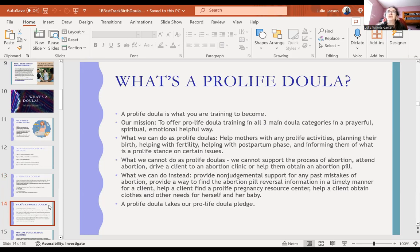What's a pro-life doula? A pro-life doula is what you're training to become. Our mission is to offer pro-life doula training in all three main categories in a prayerful, spiritual, emotional, and helpful way. As pro-life doulas, we can help mothers with pro-life activities, fertility, postpartum care, and informing them of pro-life stances on certain issues. What we cannot do: we cannot support abortion, attend an abortion, drive a client to an abortion clinic, or help them obtain an abortion pill.